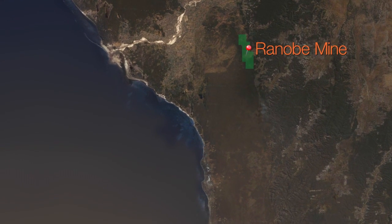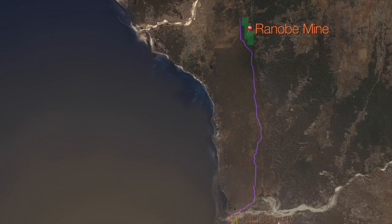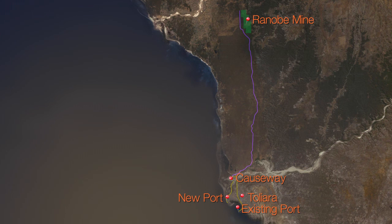The Ranabay resource is located 40 kilometres north of the existing town and port of Tulia. The site's primary concentrator and mineral separation plant will be linked to the port via a 55-kilometre-long dedicated haul road.